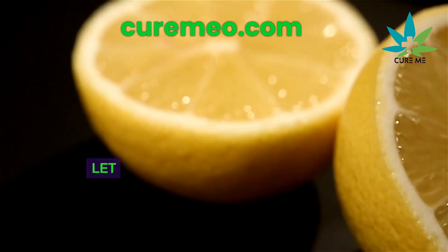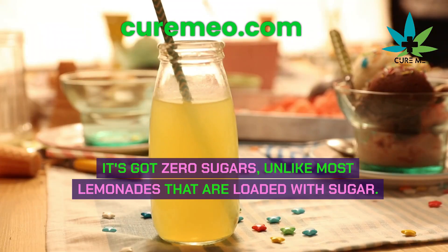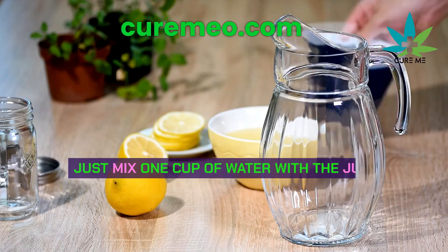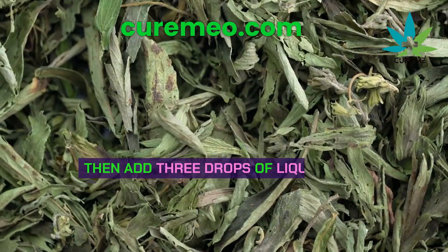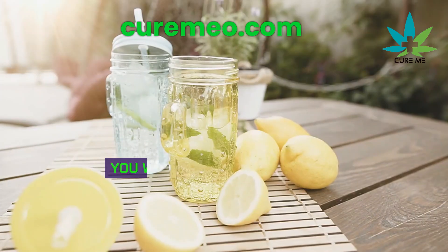Sip on the world's healthiest lemonade. Here's how to make super healthy lemonade with zero sugars, unlike most lemonades loaded with sugar. Just mix one cup of water with the juice of one lemon or four tablespoons of lemon juice, then add three drops of liquid stevia for sweetness. It tastes so good, you won't even miss the sugar.